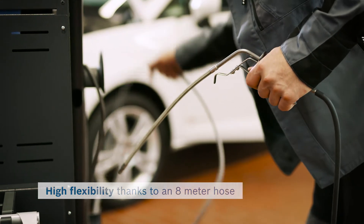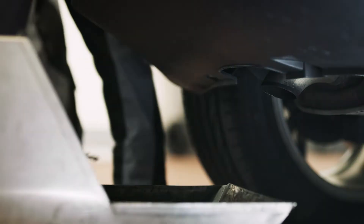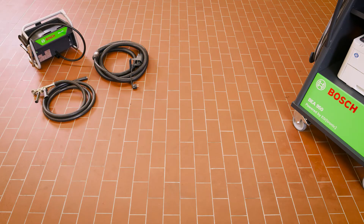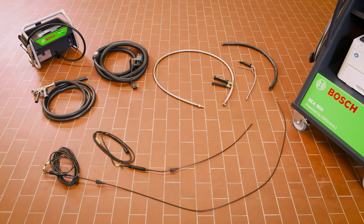The large variety of vehicle types won't phase you with the BEA 950. Whether gasoline or diesel, you have probes and hoses for all variants on hand.